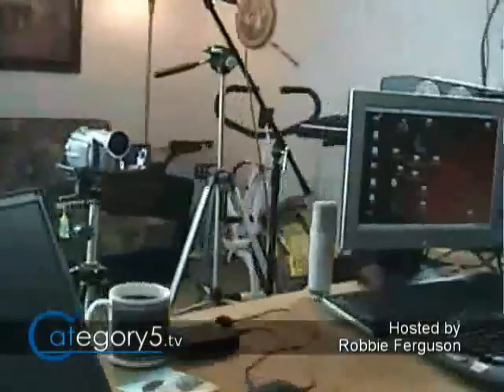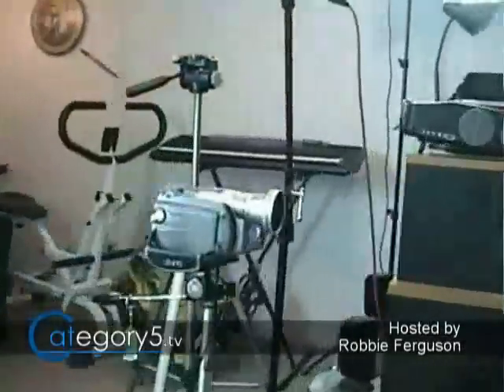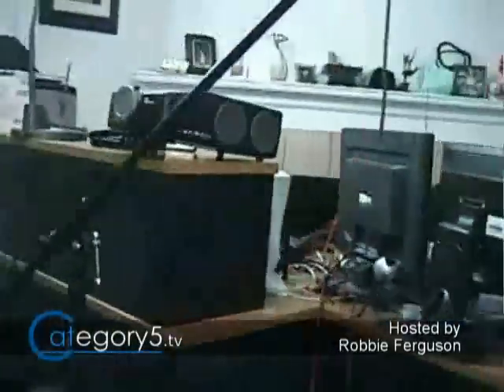Welcome to the Category 5 studio. I'd like to take you on a quick tour and show you how things work behind the scenes here at Category 5 Technology TV.